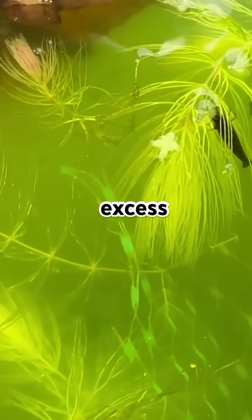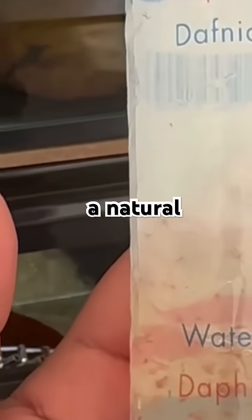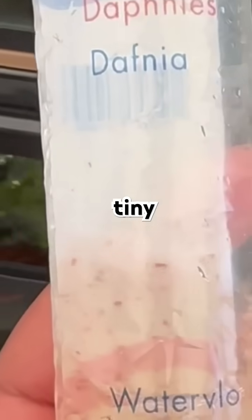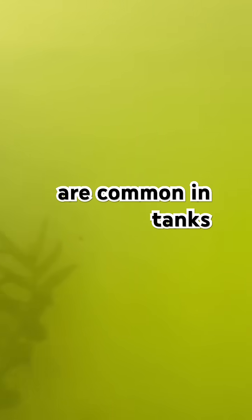Are you struggling with green water or excess algae in your aquarium or pond? There's a natural solution: Daphnia moina, tiny freshwater zooplankton also known as water fleas. Algae blooms are common in tanks with too much light or excess nutrients, and they cloud the water and can disrupt your aquatic ecosystem.